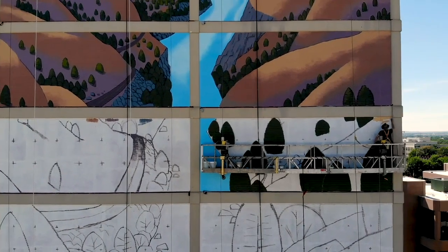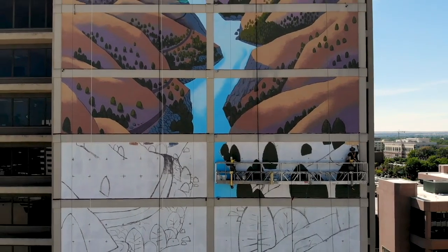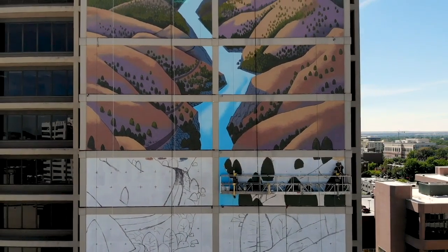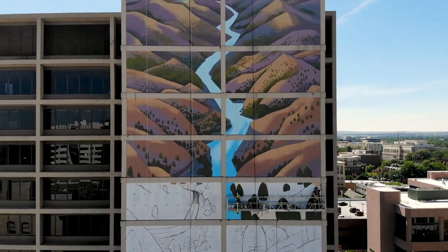Yeah, it's really big. I think it's about 120 feet tall and 50 feet across, so it's definitely the biggest thing I've ever tried to paint.